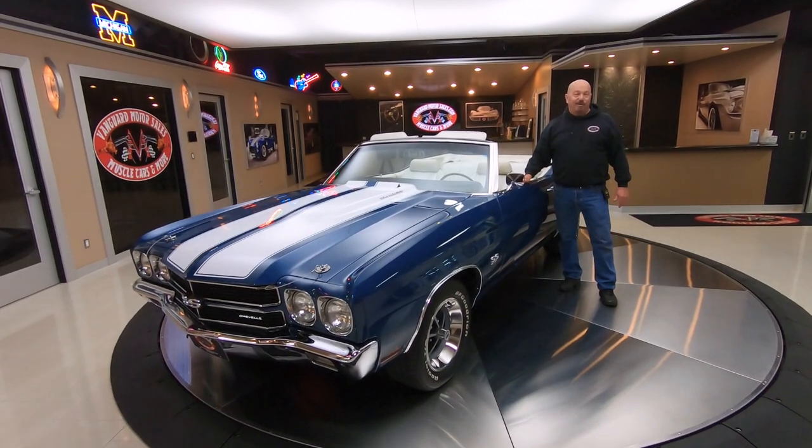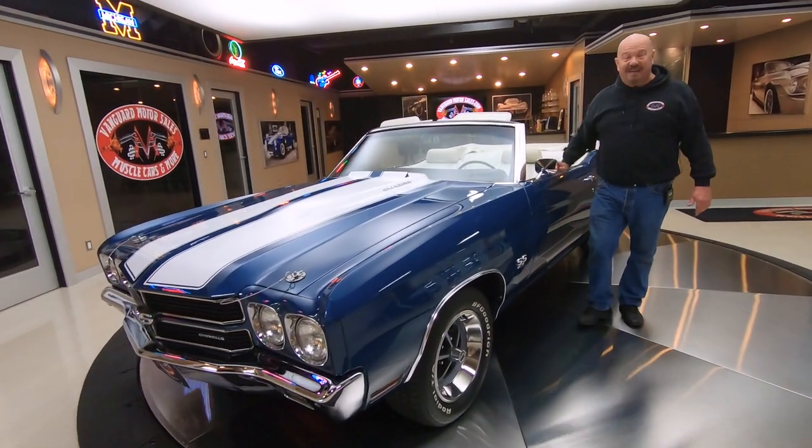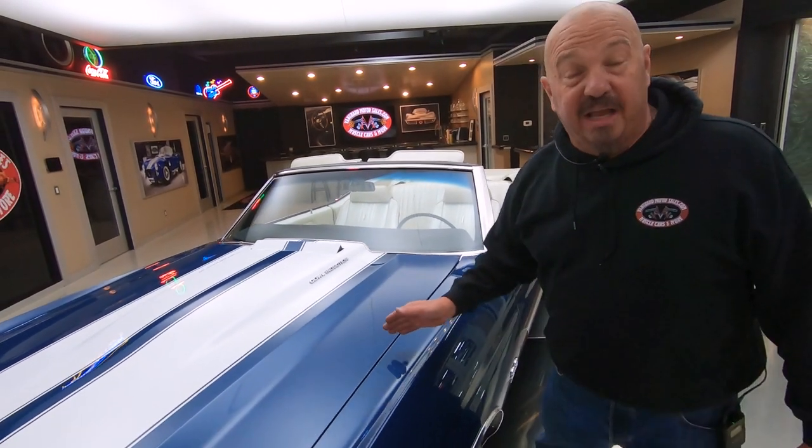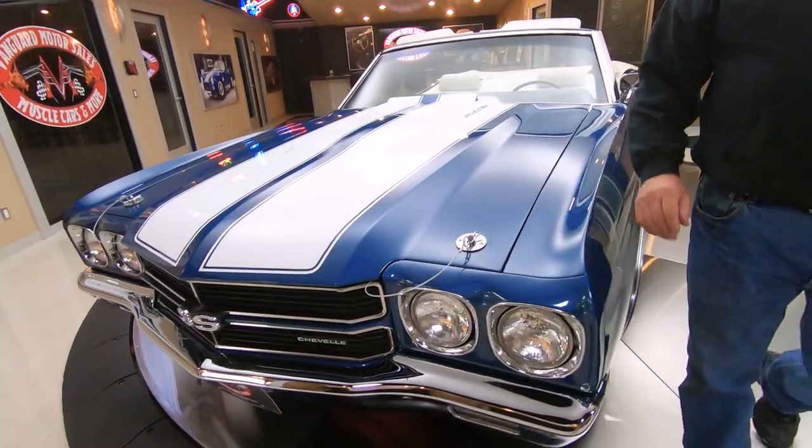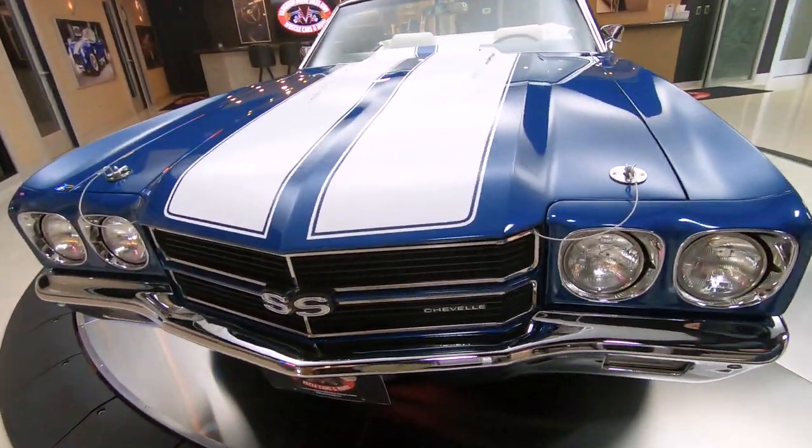Hey guys, welcome back to Vanguard Motor Sales. I got a cool one for you today — 1970 Chevelle convertible with a ZZ 454 under the hood making 440 horsepower. Amazing ride right here, and it's got a gear shifter so you get to shift gears with this baby too.